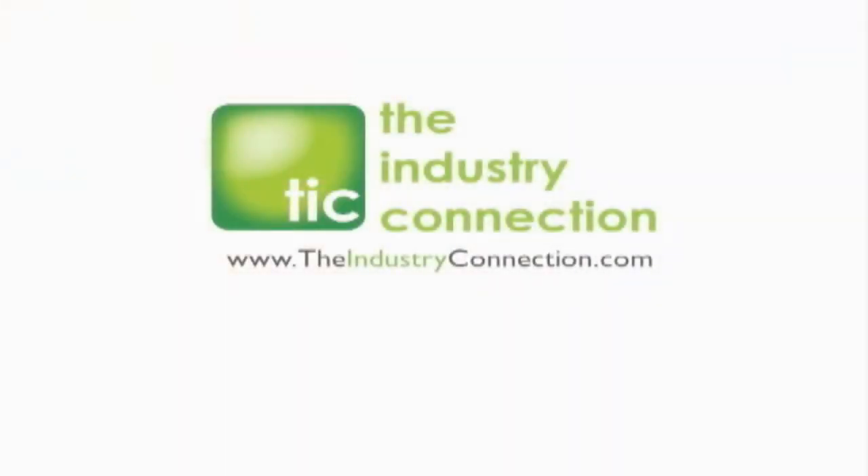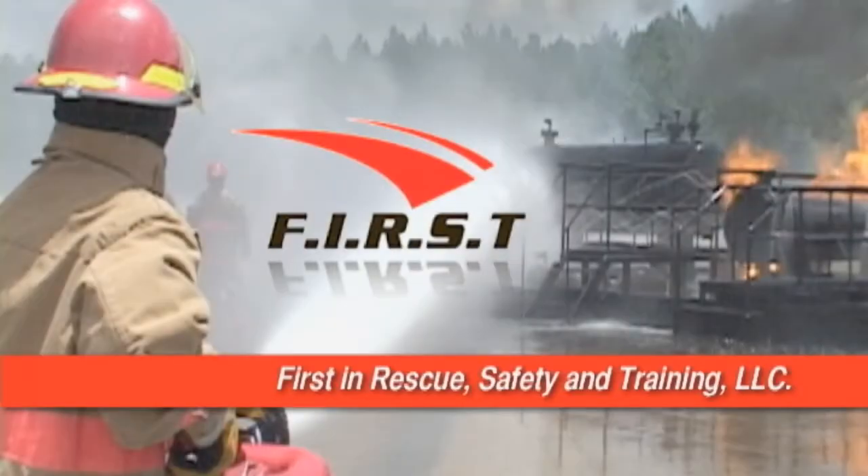The following video was produced by the Industry Connection. First in Rescue Safety and Training, a safety services company located in Deer Park, Texas.